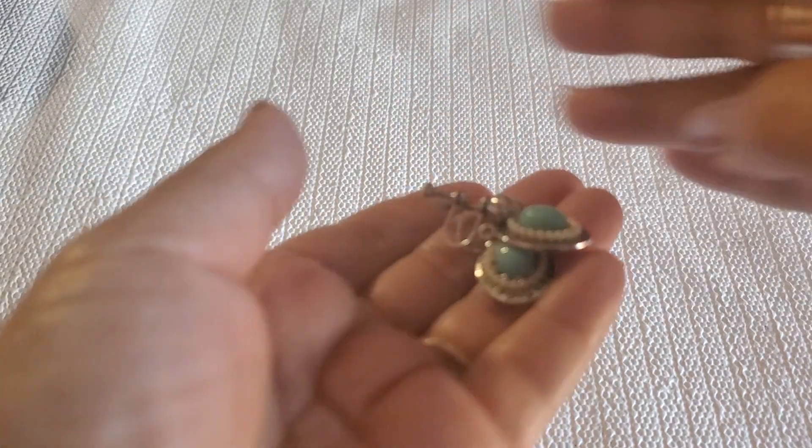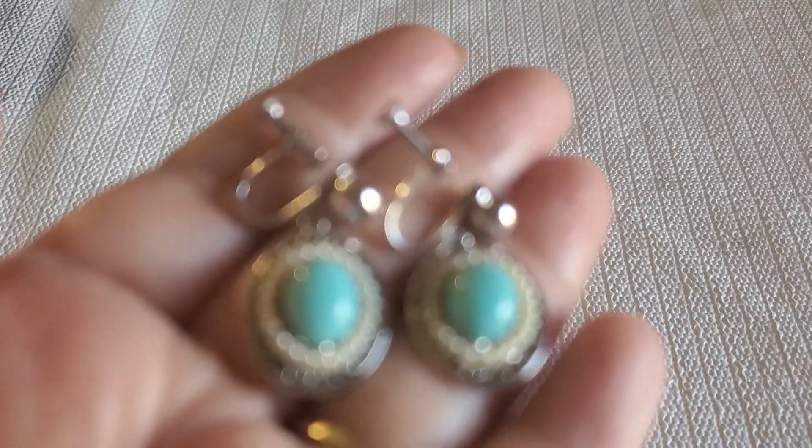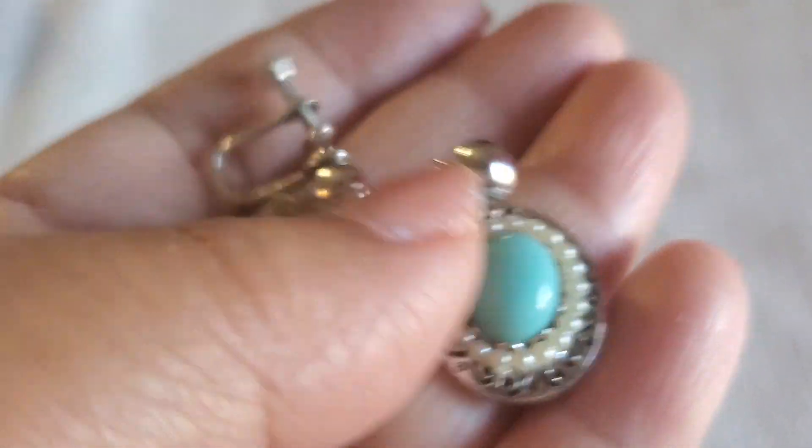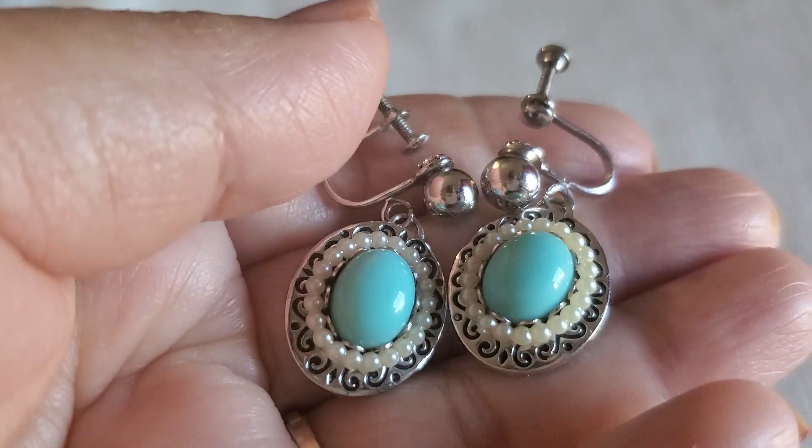And then I have this earring. This one is a screw back. I'll just do $2 on that one.